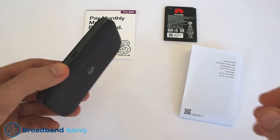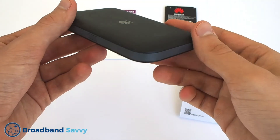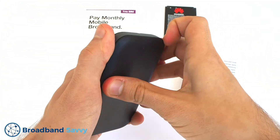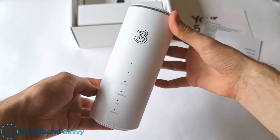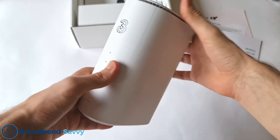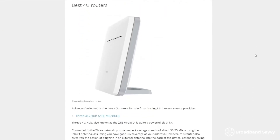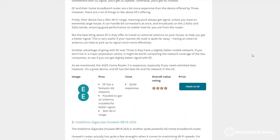If you live somewhere with terrible broadband speeds, such as in the countryside, you might be able to get a faster connection using 4G technology. Using a dongle or Wi-Fi device, you can connect to the internet using the 4G network just like on your phone. You can even get ultra-fast speeds with 5G technology if you live somewhere with 5G signal. If mobile coverage is very poor, you can also get a company to install an antenna on your house and hook it up to a 4G router — we've linked to our guide to 4G routers in the description.